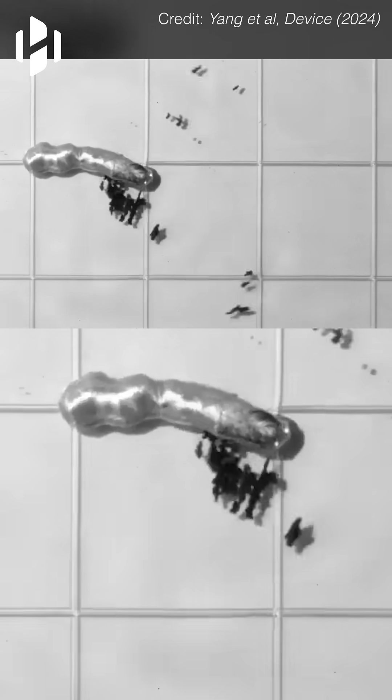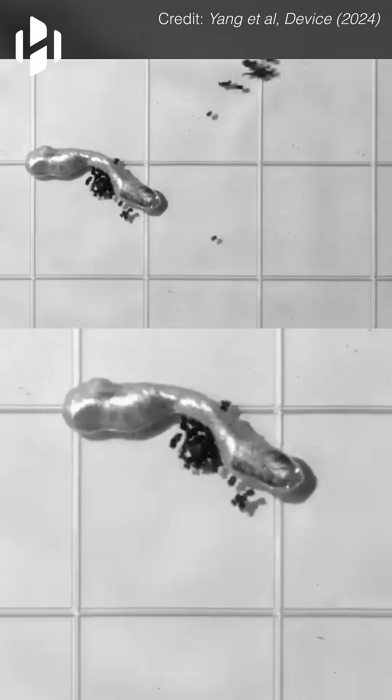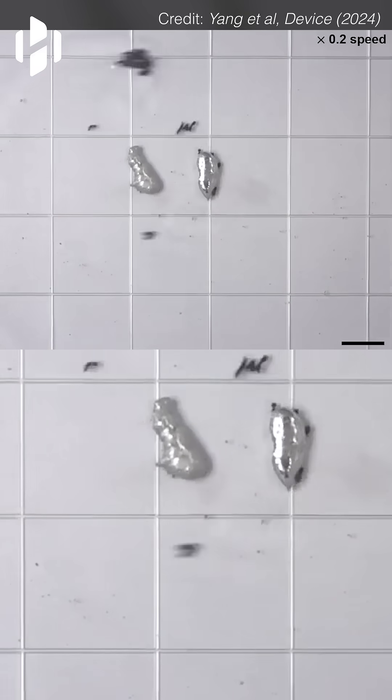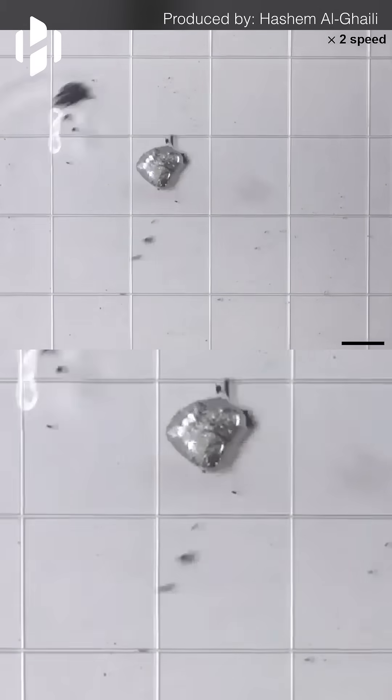A swarm of 200 micro robots successfully separated heavy liquid metal into smaller pieces in just five seconds, despite its high surface tension. They then moved the pieces, joined them back together, and shaped the metal into a smooth sphere. This demonstrated their ability to handle complex tasks with precision and control.